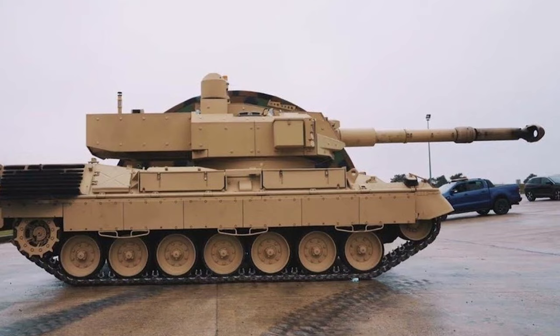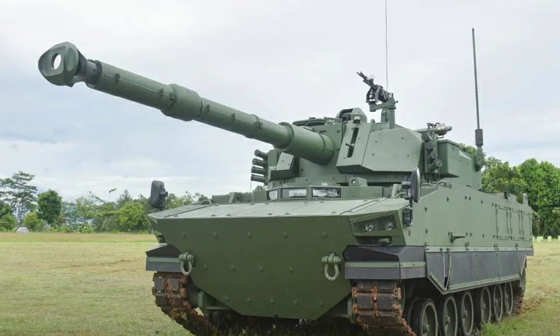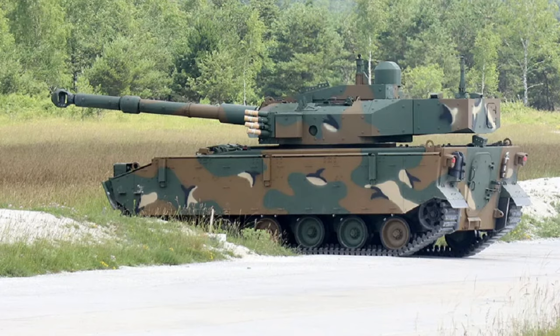The Cockerill 3105 offers a range of qualified solutions for wheeled and tracked platforms. The same turret also arms the Turkish-Indonesian Kaplan MT medium tank and the South Korean Hanwha K21 medium tank.